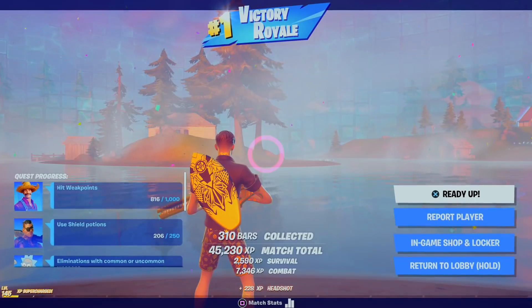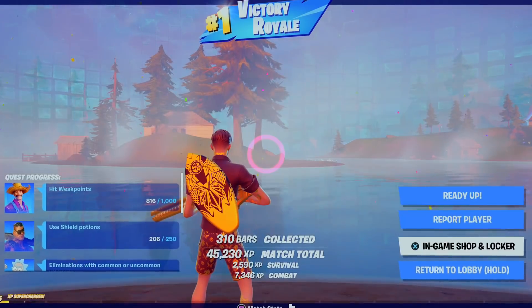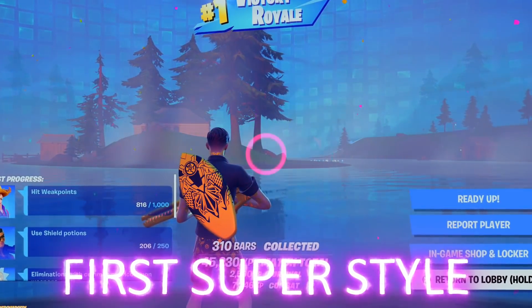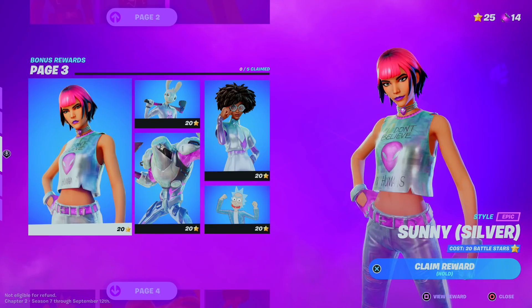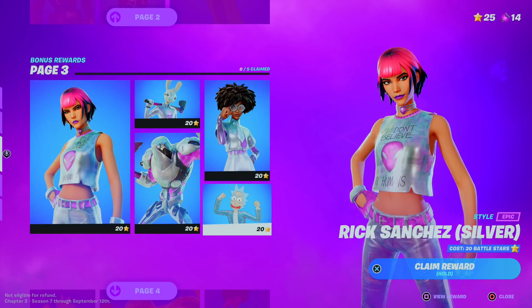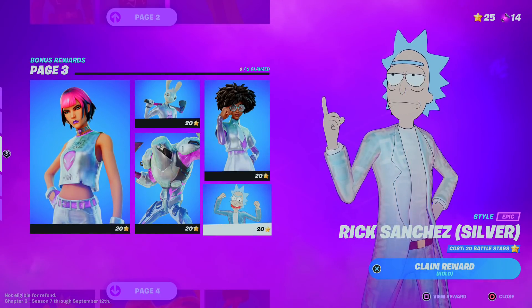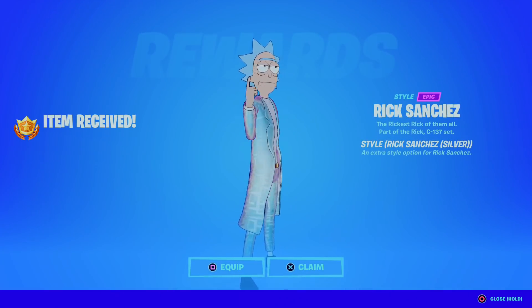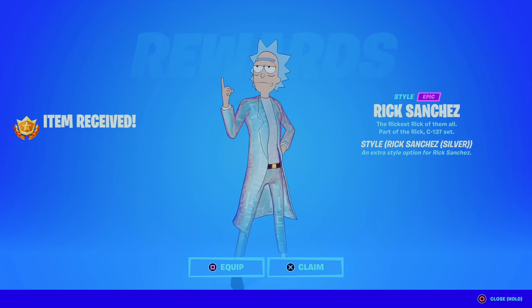Insane by me. We just leveled up again — Level 145. I'm pretty sure when we go out of here we can unlock our first enlightened star, so we'll be doing that shortly as well. As you guys can see, we have enough battle stars to actually get our first enlightened star. You guys know we have to get Silver Rick — it's just such an insane skin.